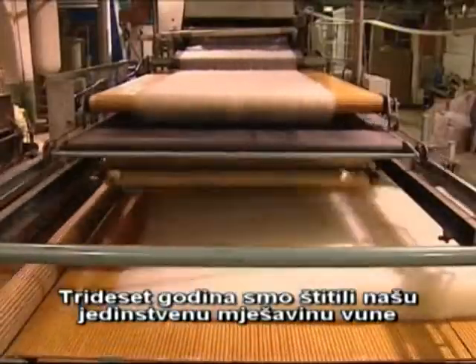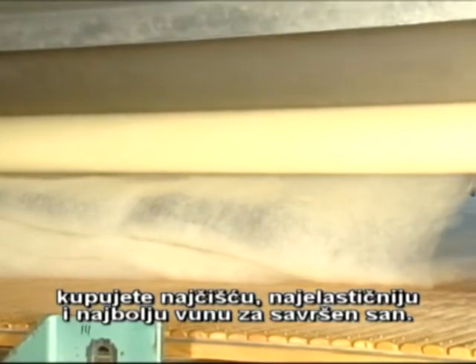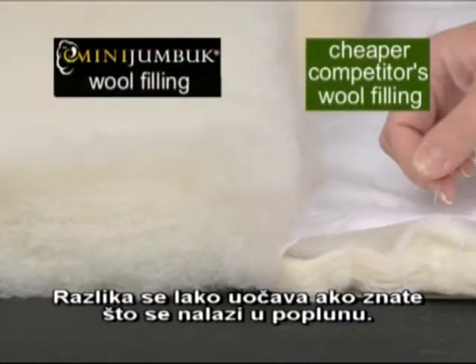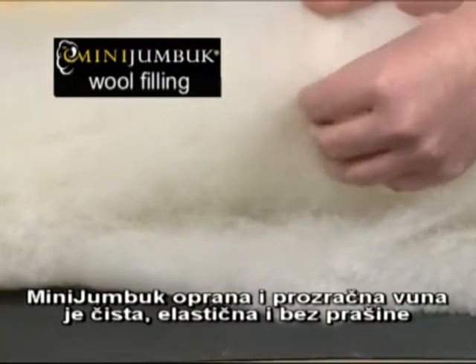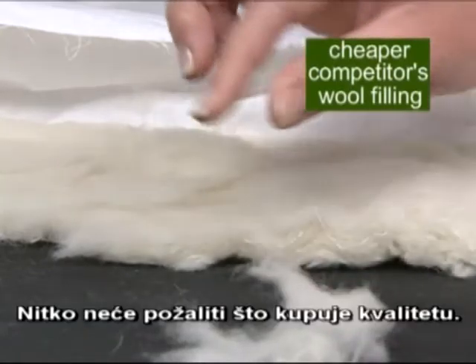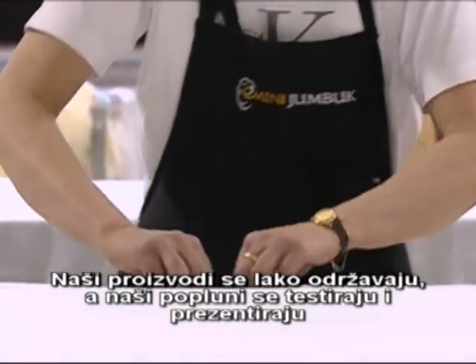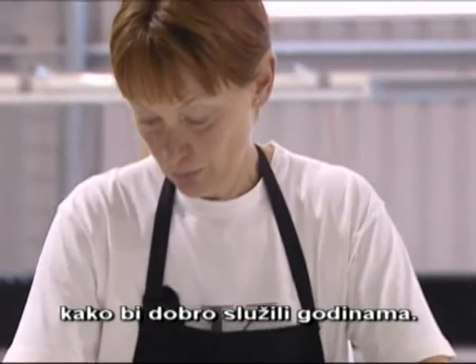We've spent over 30 years perfecting our unique blend of wools. So when you invest in a Mini Jumbuck product, you're buying the cleanest, springiest and the best wool for a perfect night's sleep. The difference is easy to spot if you understand what's inside a quilt. Mini Jumbuck's wash and loft wool is clean, springy and dust free. The same cannot be said for the cheaper alternatives. No one complains about buying quality. Our products are easy to care for and our quilts have been tested and shown to keep on performing well year after year.